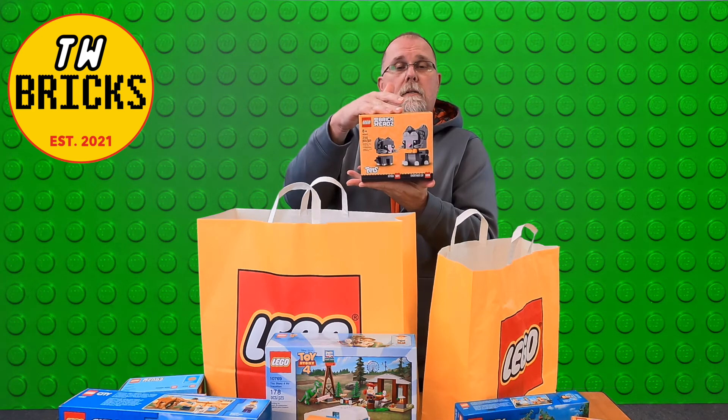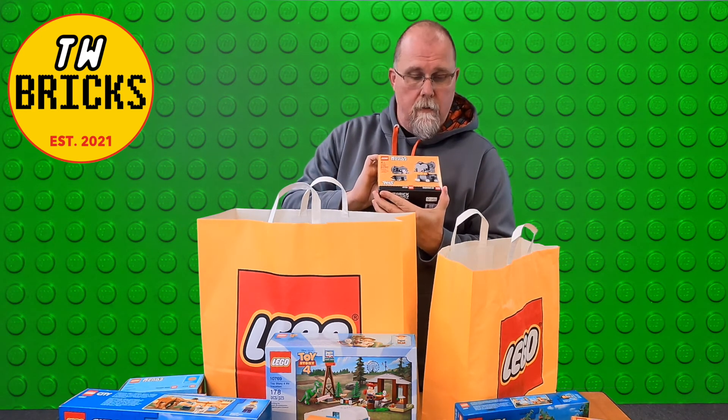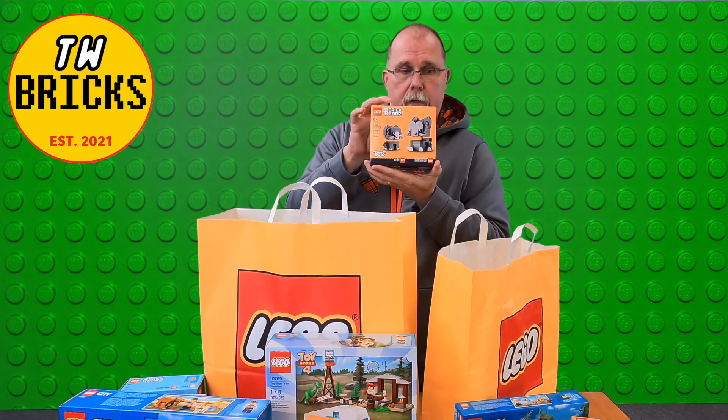More Brick Heads — set number 40441, that is the Short Hair Cats. Gotta have these, right?